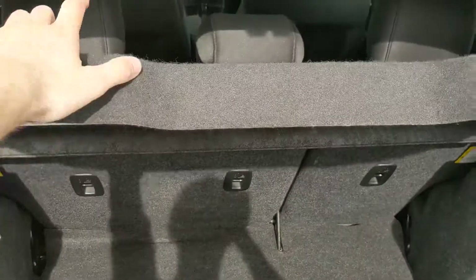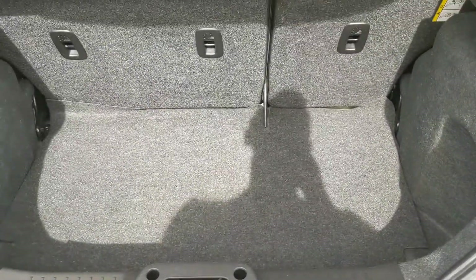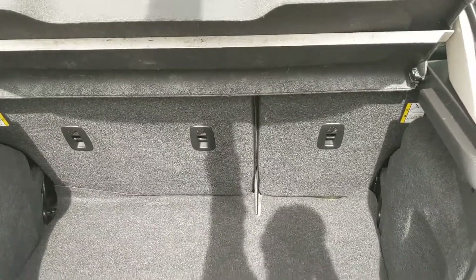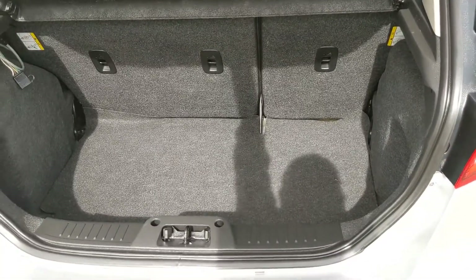First looking into your trunk — relatively spacious, has a little cover that goes down when you close the hatch as well. Can be expanded by folding down the passenger seats in the back, so not bad.